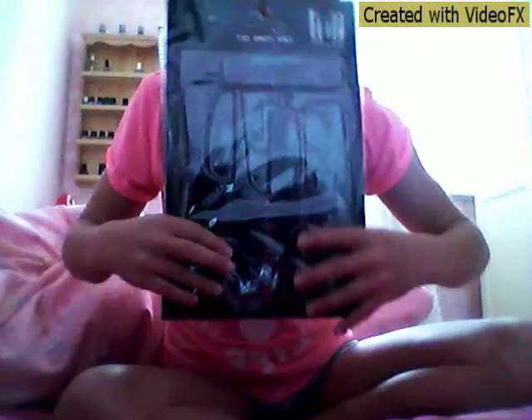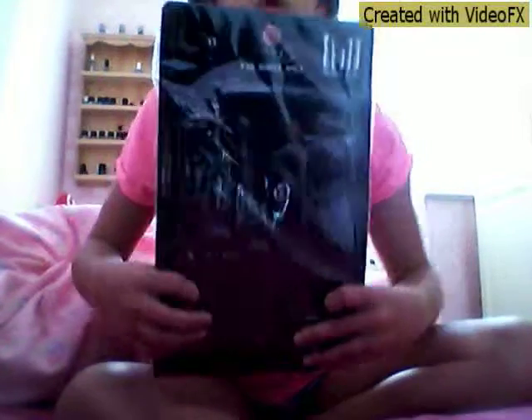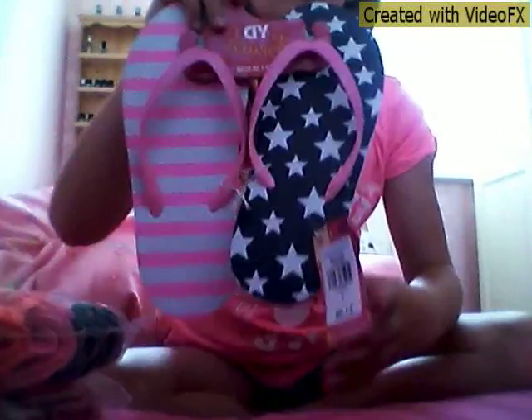I also got a pack of 12 hair ties in pink and black, and that was only a pound. Then I got some new pants — I got these watermelon ones and stuff. And then I got a pair of flip-flops for holiday, and they were only a pound.